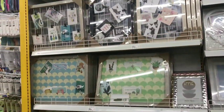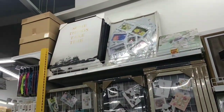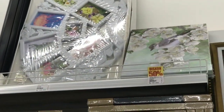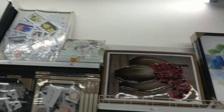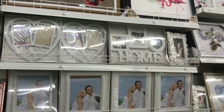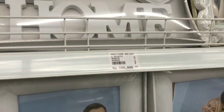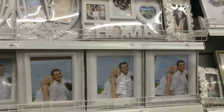Masih di bagian home decor. Di sini ada wall grid yang manja. Aku tetap salah fokus sama yang di atas - yang tulisan bahasa Inggris itu bagus banget. Harganya itu dari Rp100.000-an ya guys sampai Rp200.000.